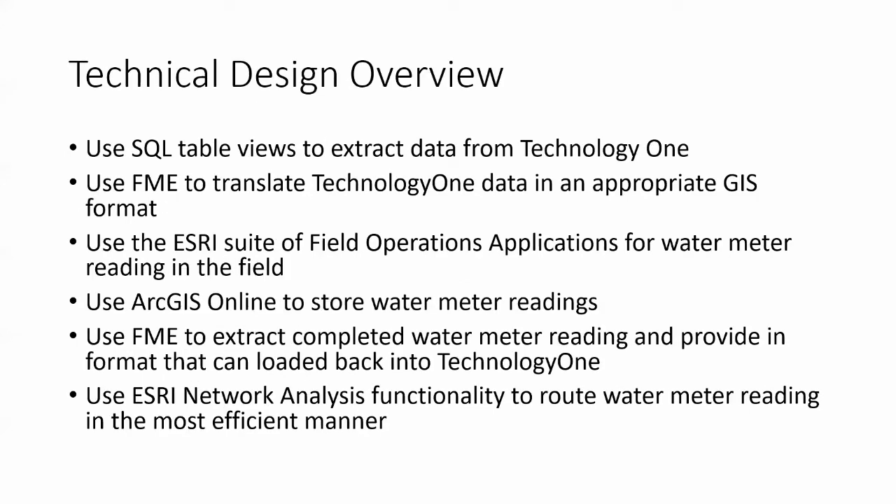For the technical design overview: we use SQL table views in our data warehouse to extract data from TechOne. FME translates the Technology One data into an appropriate GIS format. We proposed using ESRI field apps to read water meters in the field, predominantly Collector backed up by Survey123. ArcGIS Online stores the water meter readings, and then FME extracts data from ArcGIS Online hosted feature layers back to a format TechOne can use. We also wanted to use ESRI's network analysis functionality to route water meter reading most efficiently.